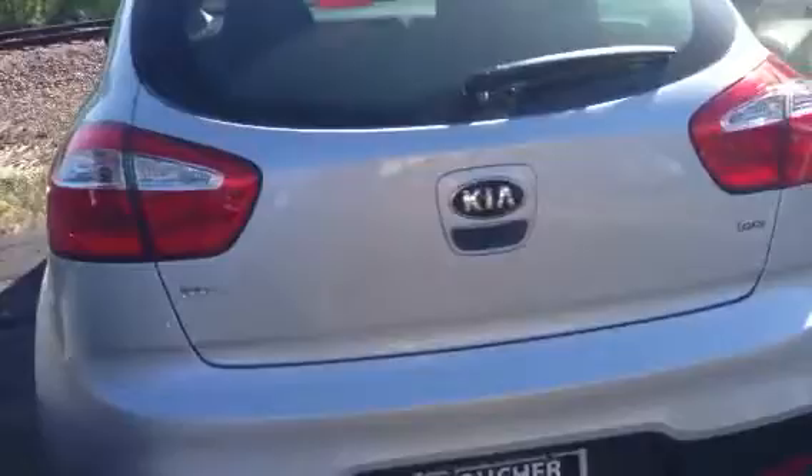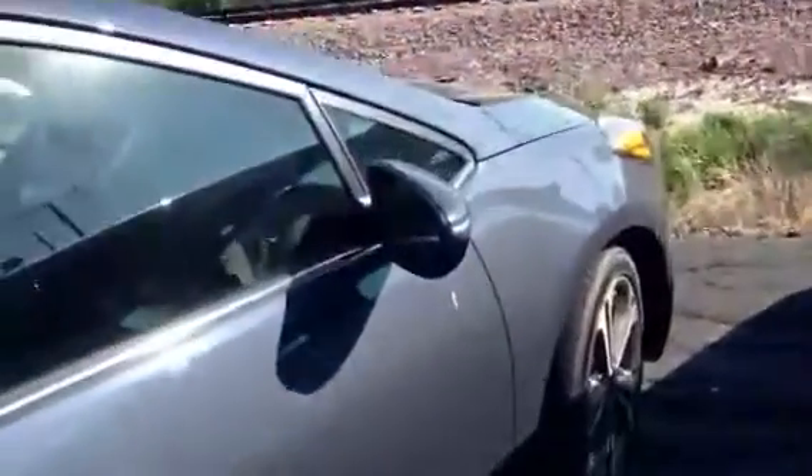Now this would be the sedan with the EX model. It also has the hatchback model for that, and there's also a coupe. All really nice vehicles. Come in and take a look.